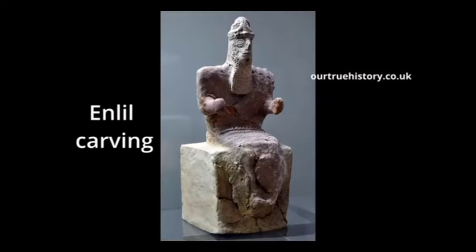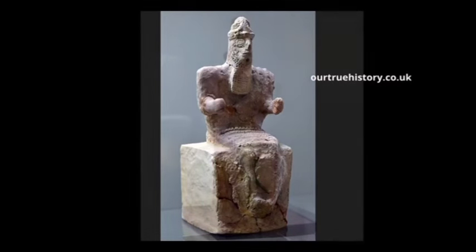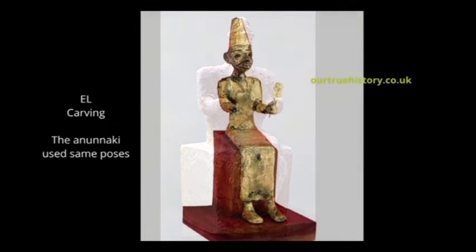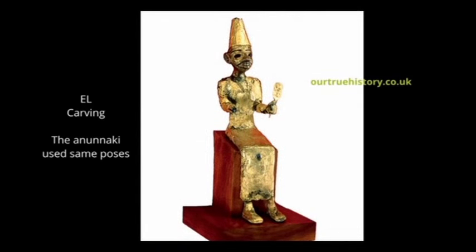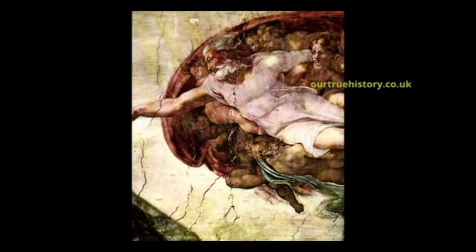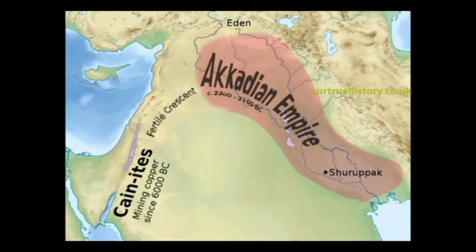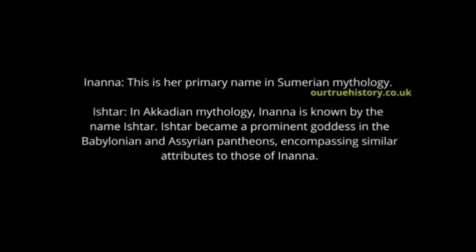Enlil was a major deity in the ancient Mesopotamian pantheon, particularly in Sumerian and Akkadian, Babylonian and Assyrian stories. His name means 'Lord Wind' in Sumerian, reflecting his association with the forces of nature, particularly wind and storm. But if Enlil was El and was old and frail, where does Yahweh come in? Before I get to Yahweh, I must mention that Enlil had a wife called Ninlil. El also had a wife — Asherah. Could that wife have been Ninlil? Because around three thousand years ago they were worshipped in the Canaanite and Ugaritic traditions, meaning they may have had different names, just like Inanna and Ishtar.